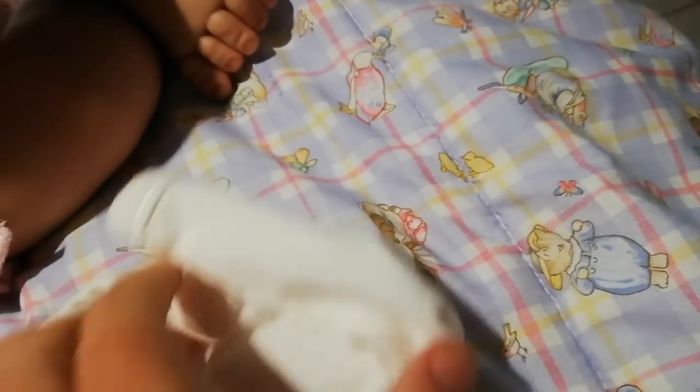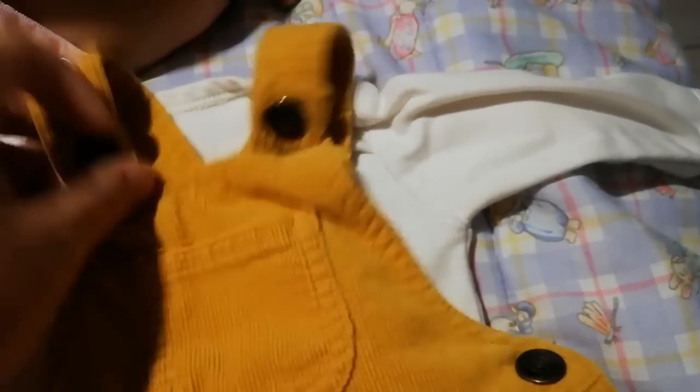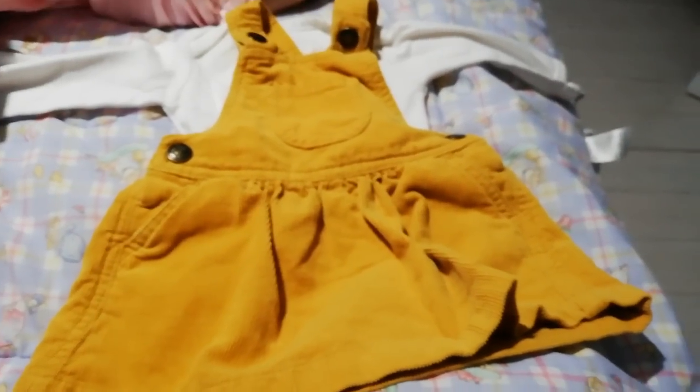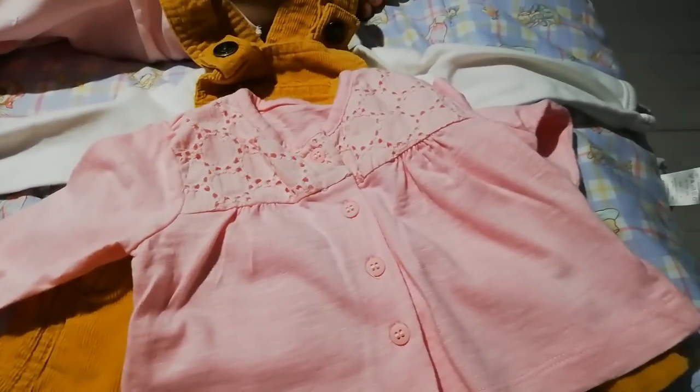I also picked up a plain white one because it came with this mustard cord winter dress — for £2 — look at that! It's just going to look so neat in winter. This is also a Mothercare set, three to six months, in really really good condition.